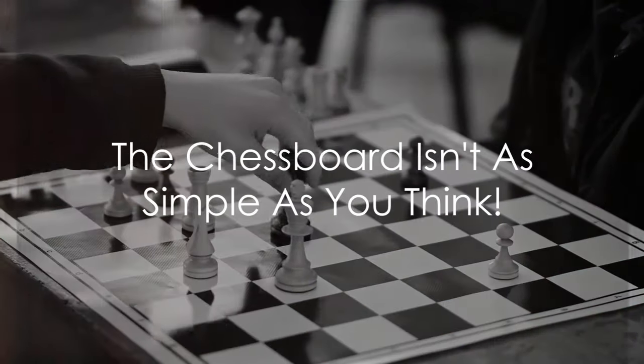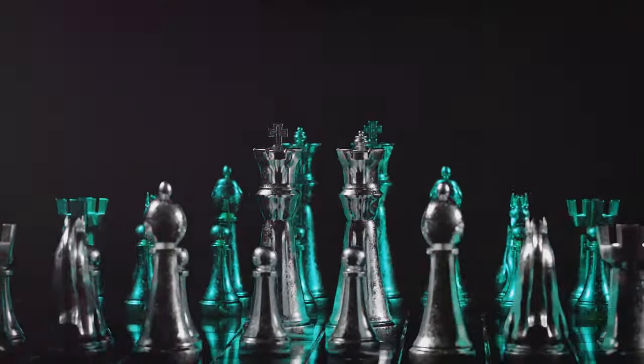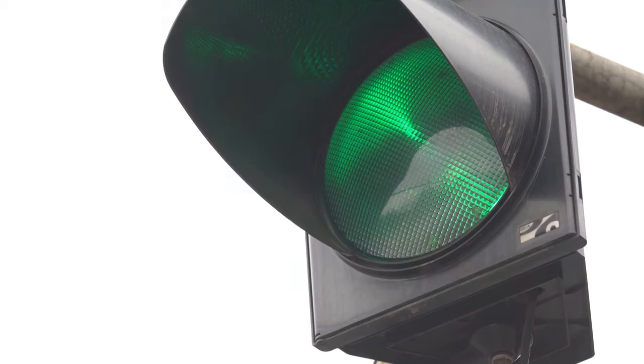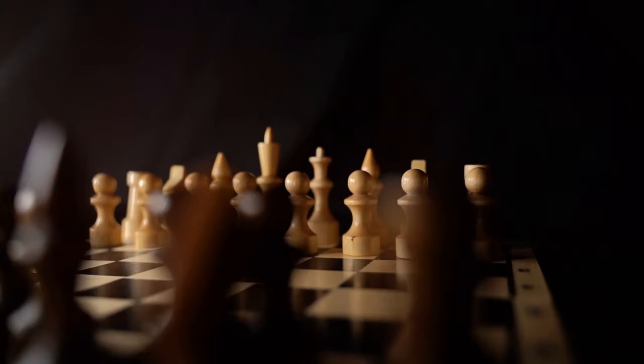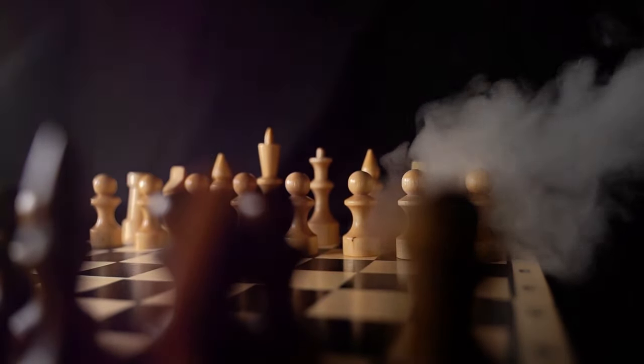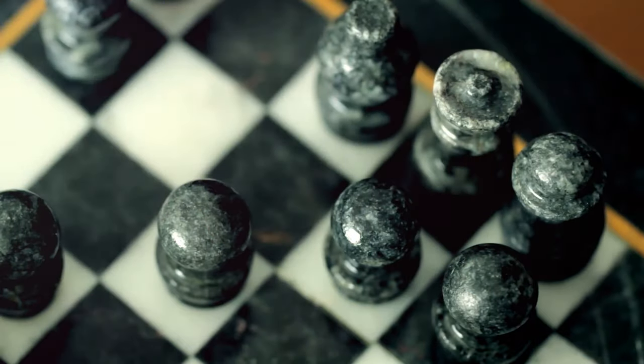Did you know there are chess strategies that could blow your mind? Chess, my friends, is not merely a game of shuffling pieces around a board. Oh no, it's a high-stakes duel of strategy and wit, akin to navigating the morning traffic while sipping piping hot coffee. Your chessboard is a battlefield, and every move is a crucial dance step in the ballet of victory. So buckle up, and prepare for a mind-blowing journey into the world of chess.